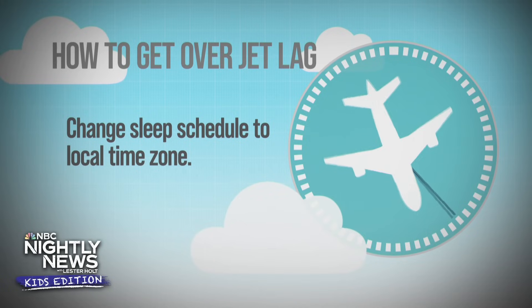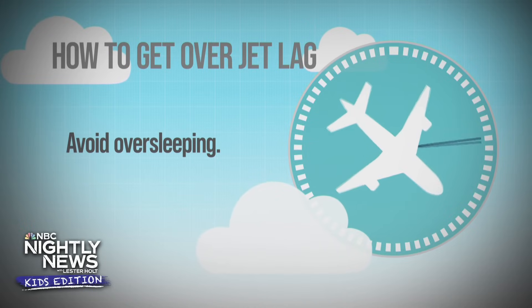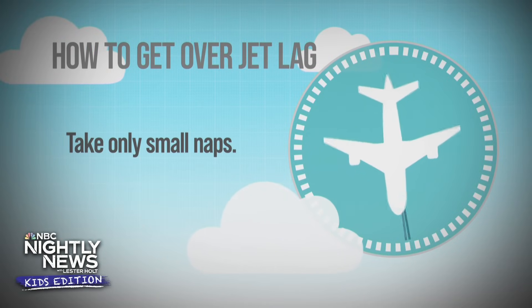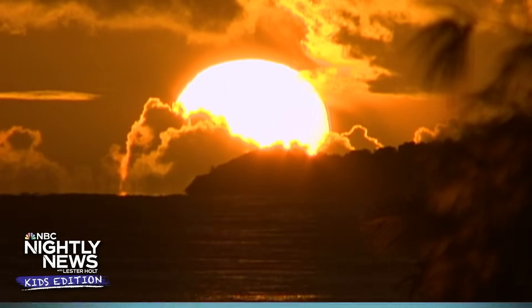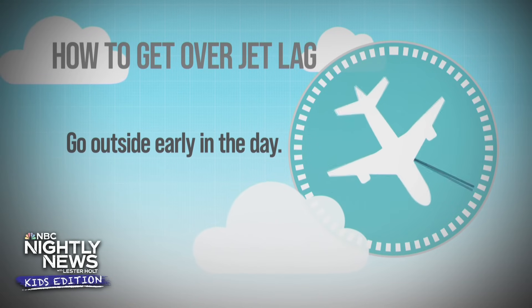Even though you might not be tired at 9 or 10 o'clock at night, if it's time to go to sleep, go to sleep. More importantly, make sure in the morning that you wake up, because otherwise you're just going to sleep in and that jet lag is just going to keep going. That leads to the question about whether a nap is worth it. Well, the problem is if you nap too much, it's going to throw off that rhythm again. So naps should be less than 30 minutes. You can take a couple during the day, but try to avoid too many. Just try to tough through it to re-sync your schedule. Awesome.